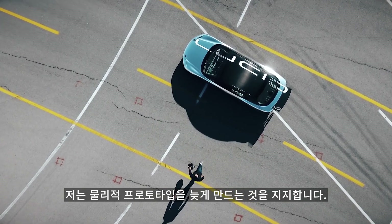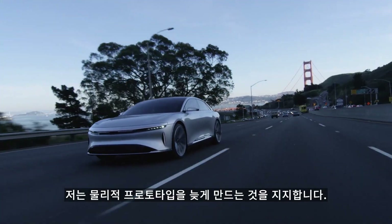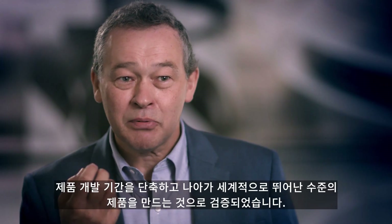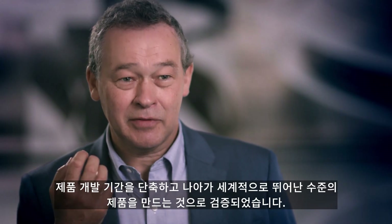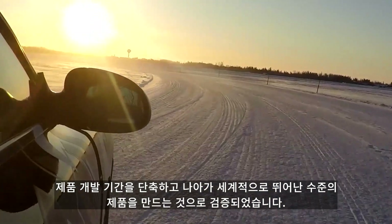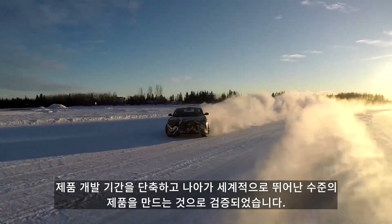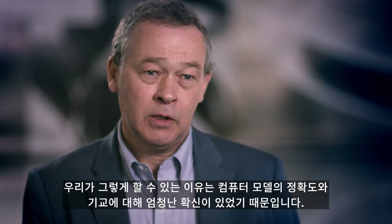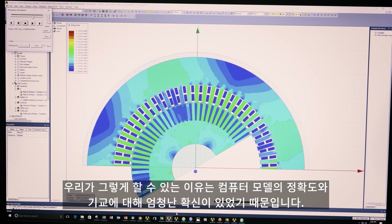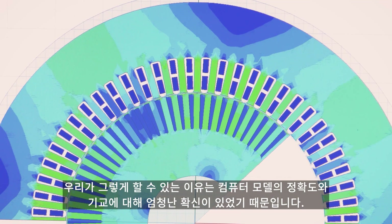I'm a proponent of making that physical prototype late. It's a very counterintuitive approach but it's proven to accelerate the time scale of product development and moreover to create truly excellent, world-class products. And the reason we can do that is because we have great confidence in the fidelity, the virtuosity of our computer models.